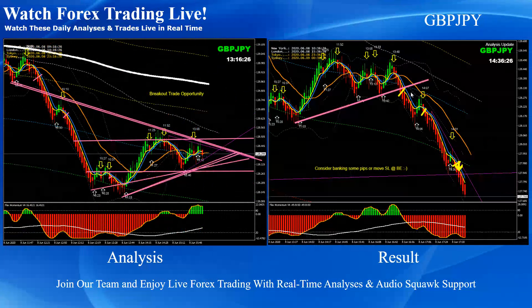On Pound/Yen, this was my last trade — as I mentioned, I managed to bank 20 pips and 19 pips on Pound/Yen. This was the breakout trade — a beautiful short trade on Pound/Yen.